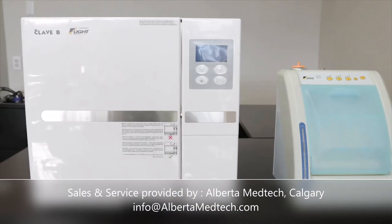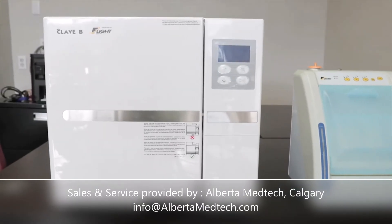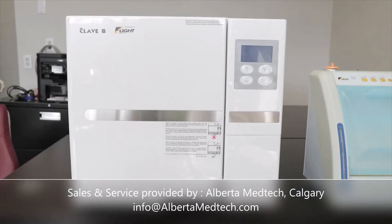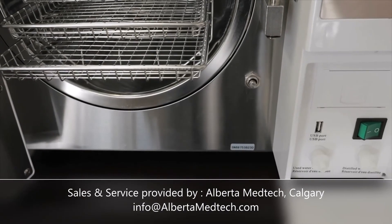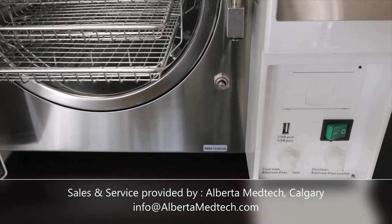Its outside dimensions of 17.9-inch height by 19.39-inch width by 27.2-inch depth make this autoclave ideal for all your sterilization needs.